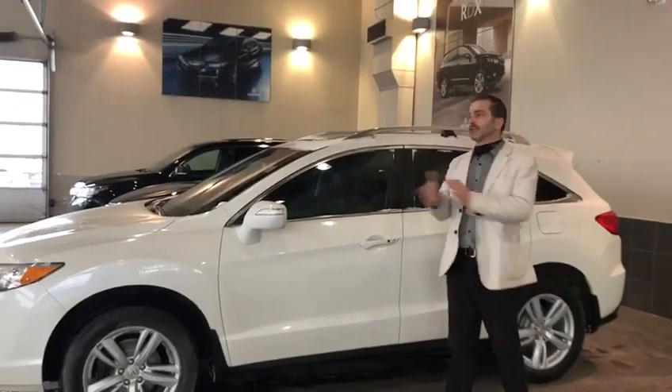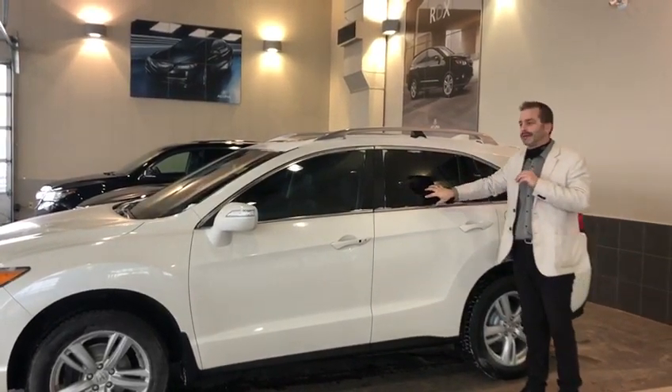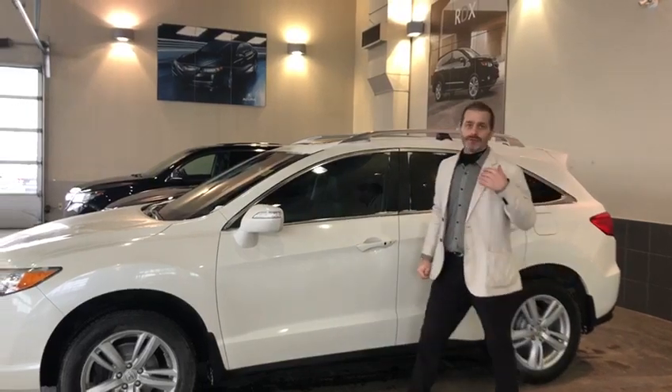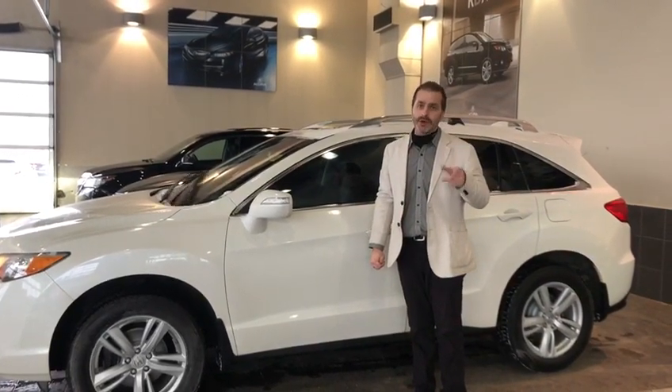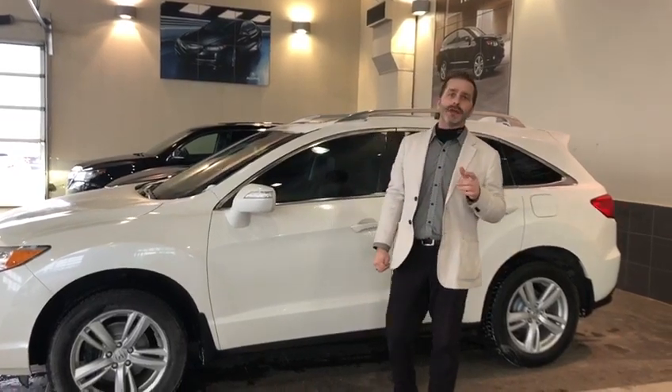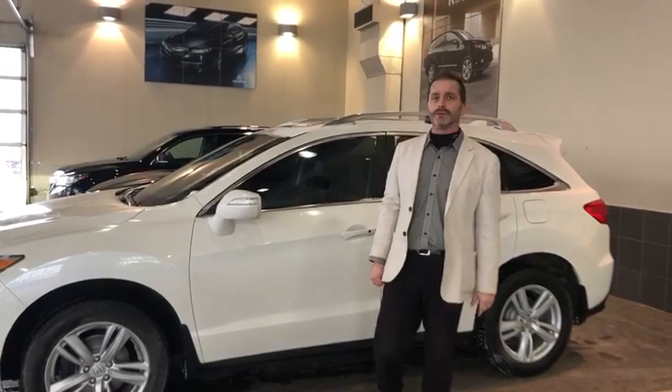Alright Alex, looking forward to hearing from you soon. Once again, this is just a quick walk around of the 2014 RDX. If you have any questions at all, feel free to reach me at the dealership at 780-989-8888, or on my direct line at 587-991-6315. Look forward to hearing from you soon — have a great day.